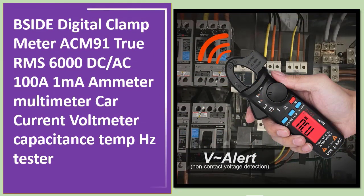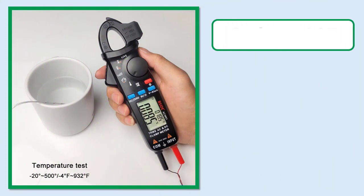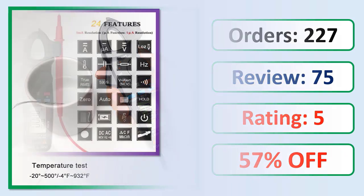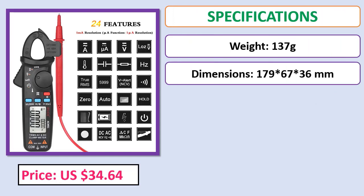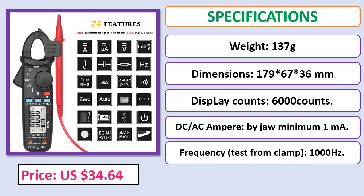Number 5: BSIDE Digital Clamp Meter ACM91. True RMS, 6000 count, DC/AC 100A, 1 milliampere ammeter multimeter, car current voltmeter, capacitance, temperature, Hz tester. Check the description below for the product link with orders, review rating, percent off, and price specifications.